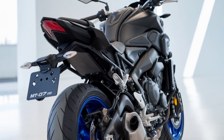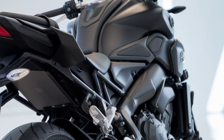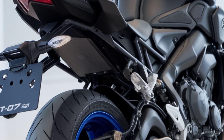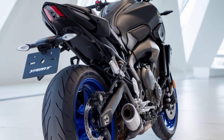The real highlight here is the Y-AMT transmission, a new feature on the MT-07 lineup. This system combines the best of both worlds, offering the convenience of an automatic with the control of a manual. Riders can enjoy fully automatic shifts or switch to manual mode to shift at their own pace, bringing more flexibility and customization to the ride experience.